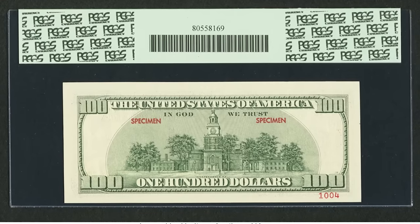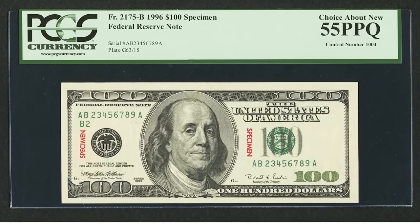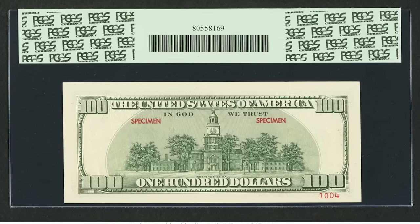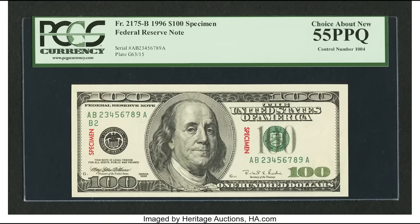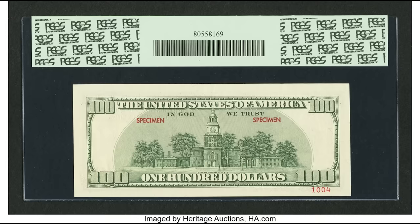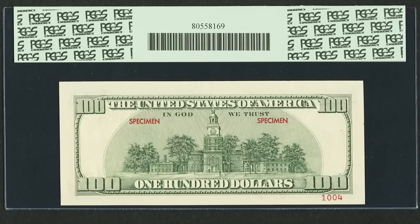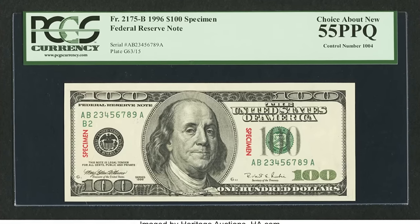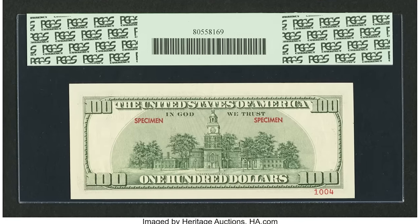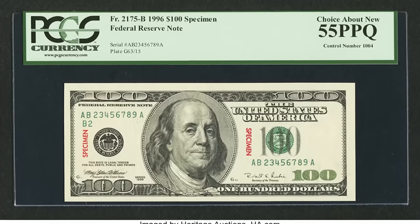Another way to verify a specimen note without grading is the serial number — 99% of the time, specimen notes come with a fancy serial number. This one starts with a 2 and ends with a 9, making it an ascending ladder serial number. I've also seen specimen notes with all zeros or no serial number at all. This specimen note graded by PCGS at a 55 PPQ sold for $5,875.